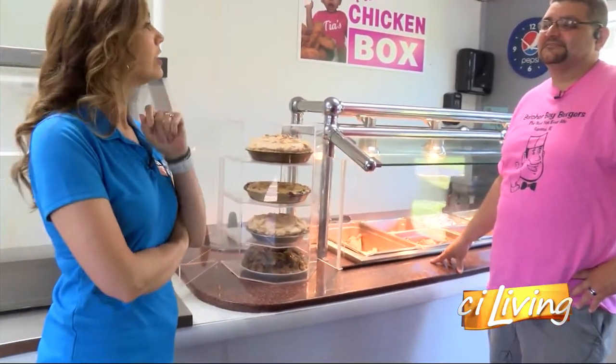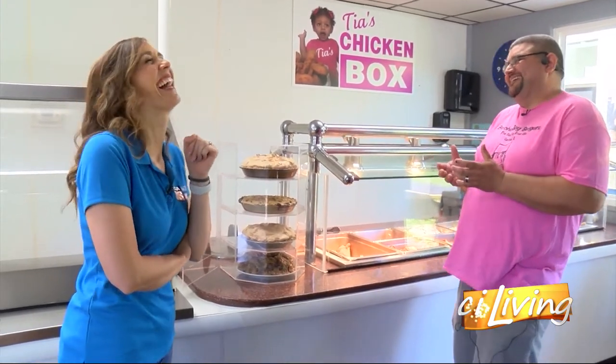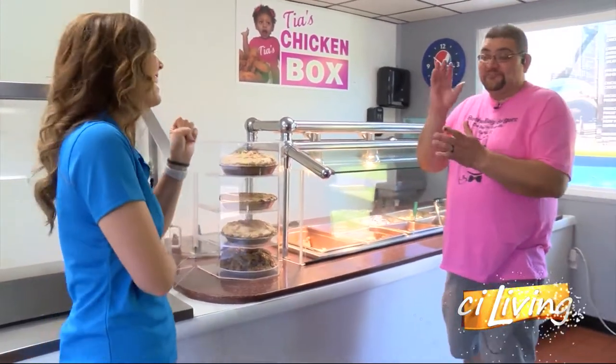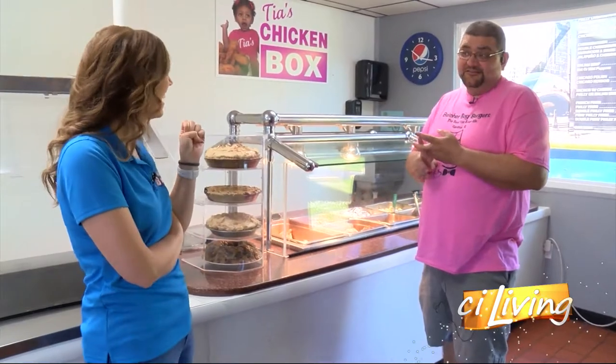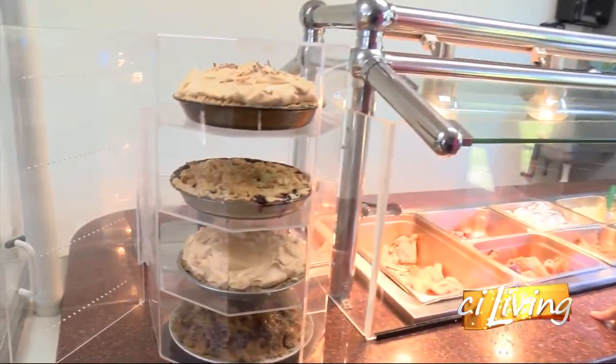So how come you don't call it Trio? We initially wanted it just to be TK's and Tia's, but how can you take Butcher Boy out of the equation? Exactly — look at those pies. You can't take that out.